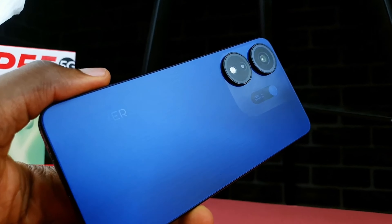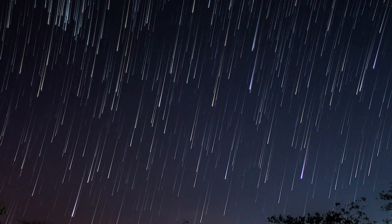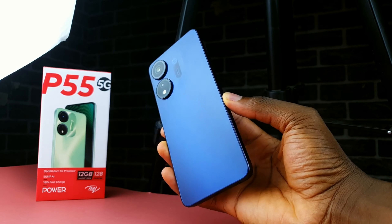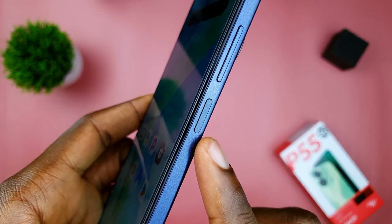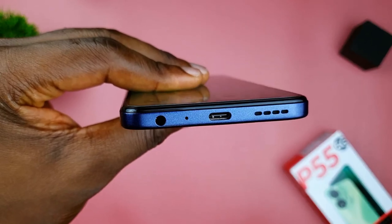Let's talk design. This phone is a 10 over 10 for me, with a matte finish blue color and a hint of rainbow tint. The P55 5G looks both stylish and clean — fingerprint marks are hardly noticeable. The design is a plus with flagship aesthetics. All buttons and ports are where you expect them to be.